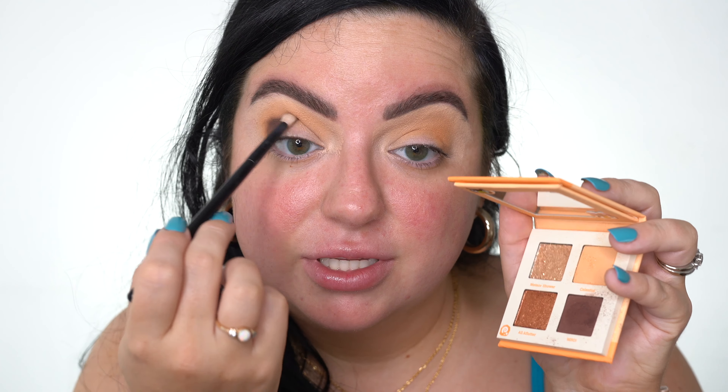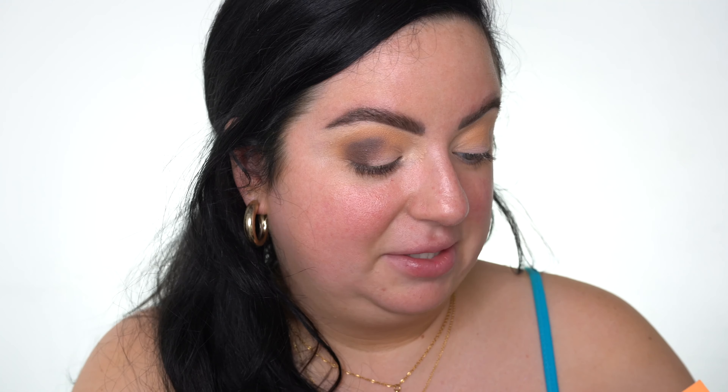Now I'm going to go in with the shade Who, which is the brown. Obviously there's a lot of fallout with this one. Jesus, that's crazy. I'm just going to concentrate this on the outer corner first and then blend it toward the crease. I do wish there was a mid-tone brown in this little quad. I'm going to take a completely clean brush and just blend out the dark brown into the transition shade. These shadows are blending out so nicely — I'm quite impressed with this cute little palette so far.